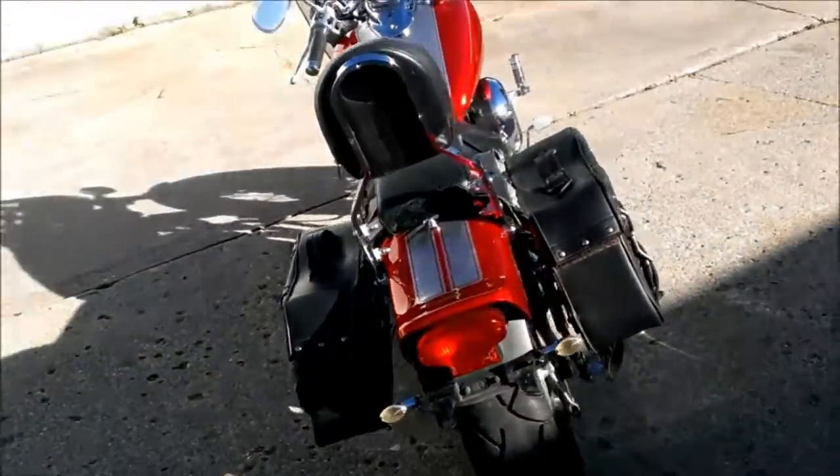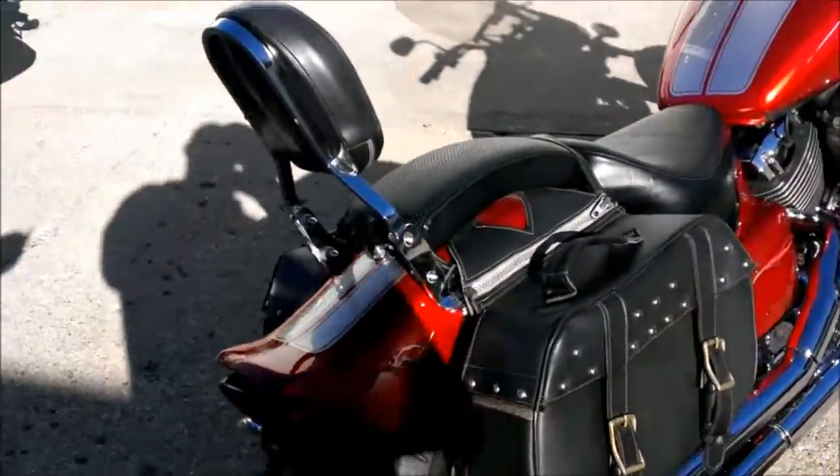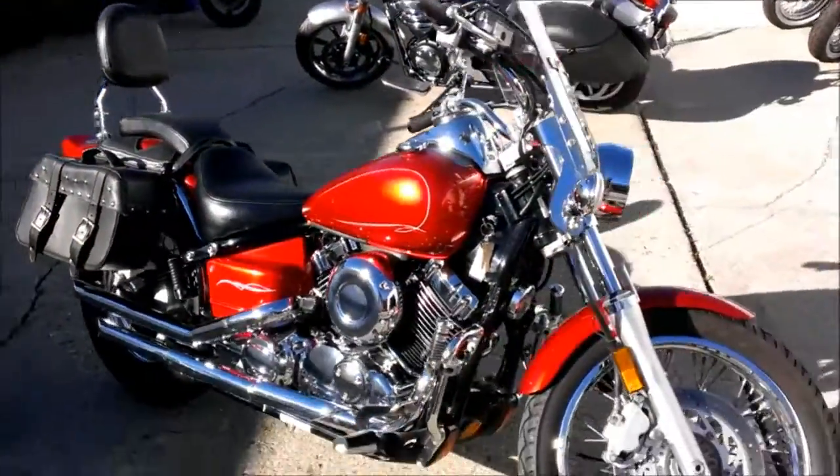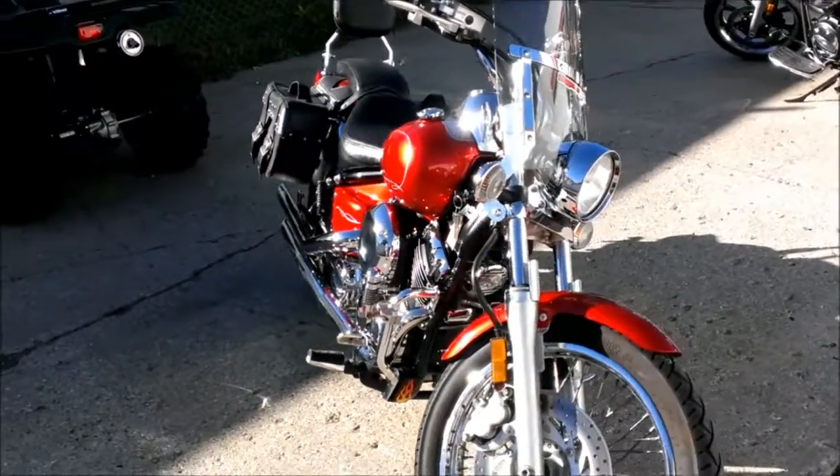All the fluids have been changed and it's ready for the road at only $39.99. Visit our website approvalpowersports.com to take a look at the over 400 used bikes we have in stock.